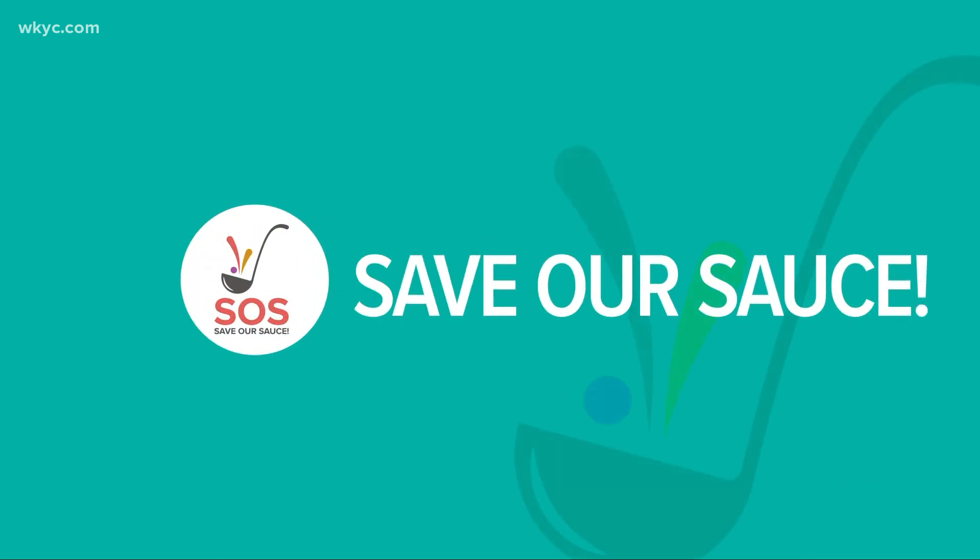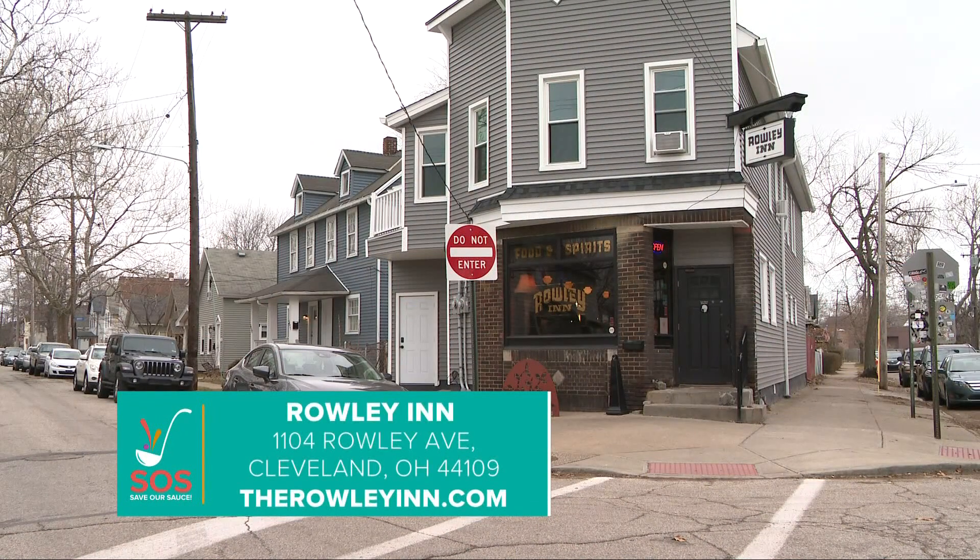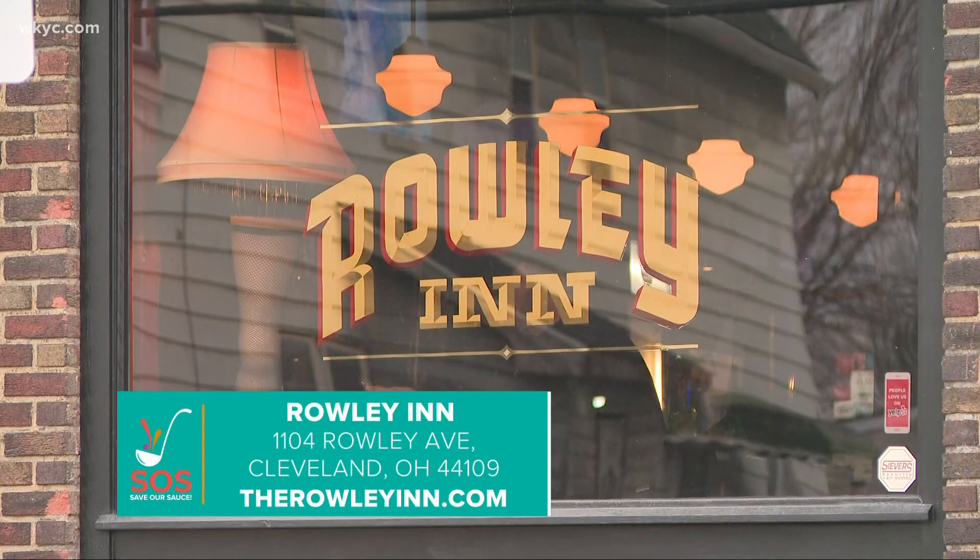It's a go-to favorite this morning. Our final Save Our Sauce feature is in Tremont — it's the Rowley Inn. This historic bar is located near the Christmas Story House.